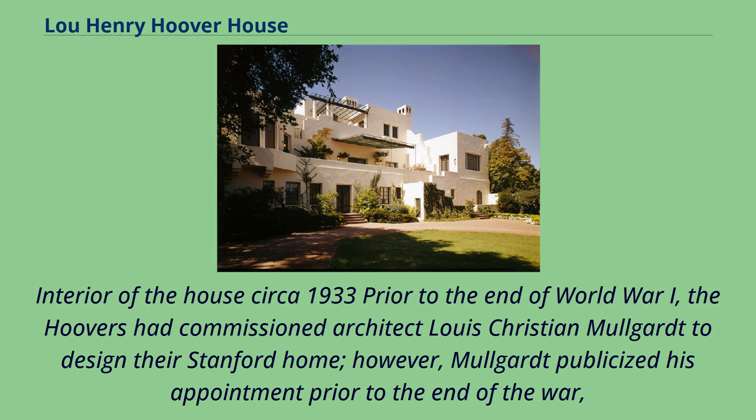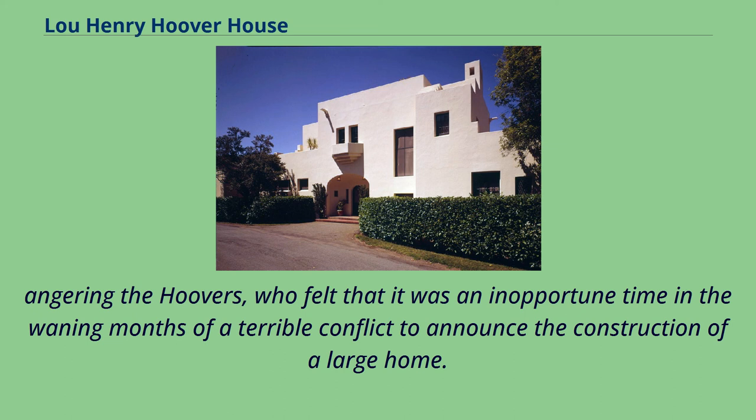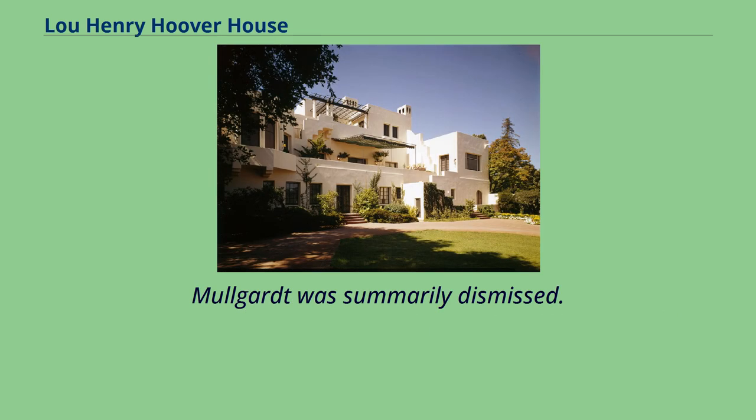Prior to the end of World War I, the Hoovers had commissioned architect Louis Christian Mulgart to design their Stanford home. However, Mulgart publicized his appointment prior to the end of the war, angering the Hoovers, who felt it was an inopportune time in the waning months of a terrible conflict to announce the construction of a large home. Mulgart was summarily dismissed.